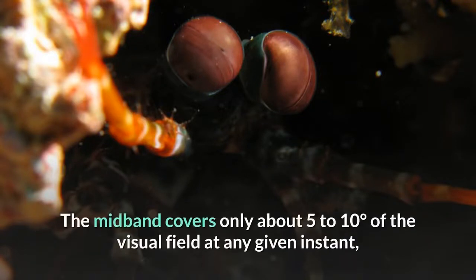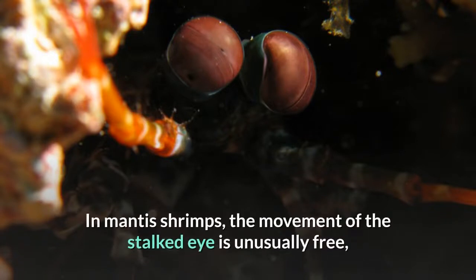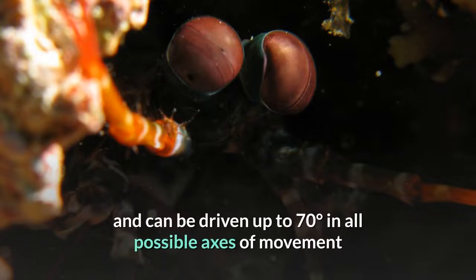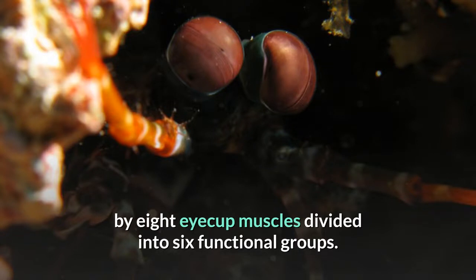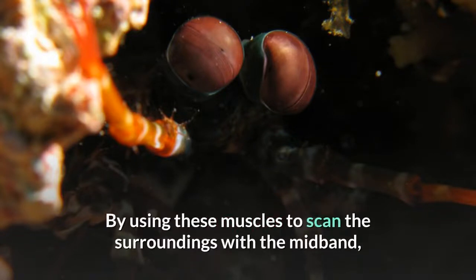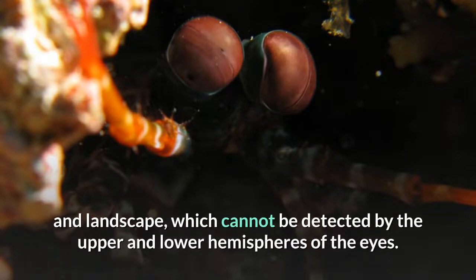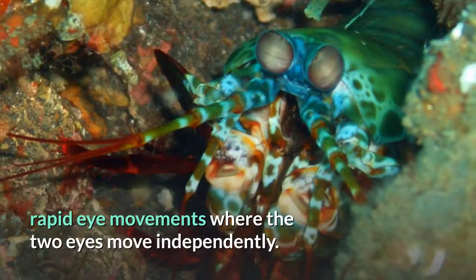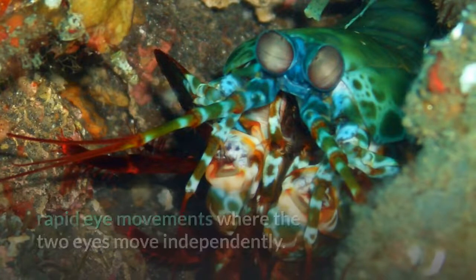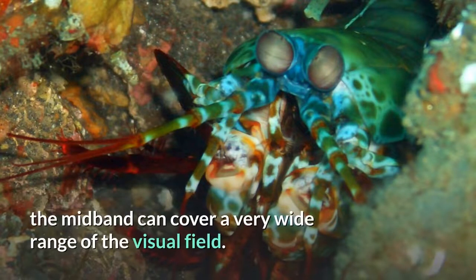The mid-band covers only about 5 to 10 degrees of the visual field at any given instant, but like most crustaceans, mantis shrimp's eyes are mounted on stalks. In mantis shrimps, the movement of the stalked eye is unusually free, and can be driven up to 70 degrees in all possible axes of movement by eight eye-cup muscles divided into six functional groups. By using these muscles to scan the surroundings with the mid-band, they can add information about forms, shapes, and landscape which cannot be detected by the upper and lower hemispheres of the eyes. They can also track moving objects using large, rapid eye movements where the two eyes move independently. By combining different techniques, including movements in the same direction, the mid-band can cover a very wide range of the visual field.